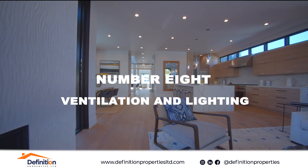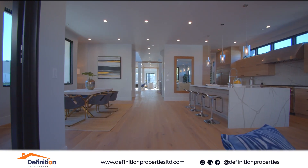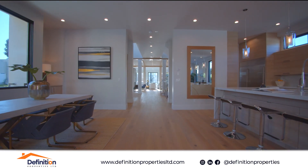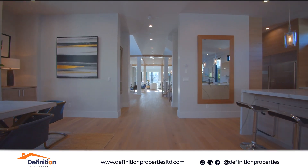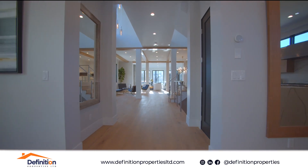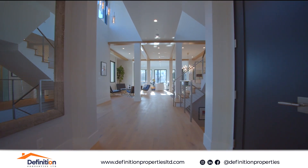Number eight: ventilation and lighting. Check for adequate natural light and ventilation. A well-ventilated home reduces the risk of mold and dampness, while good lighting creates a more pleasant living environment.